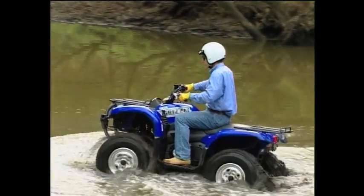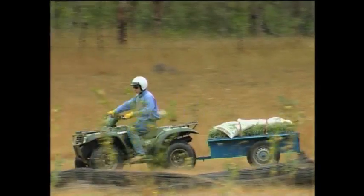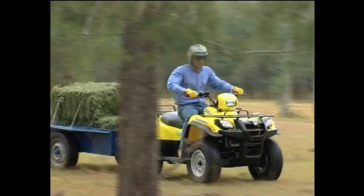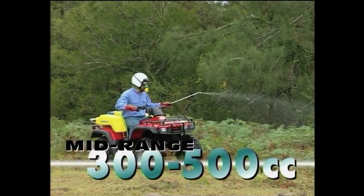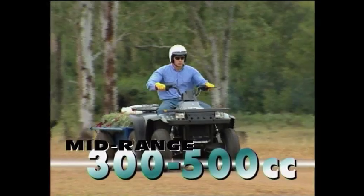ATVs are available in a wide range of sizes and engine capacities. However, the largest, heaviest, and most powerful machine may not necessarily be the one that's best suited to your particular requirements. A mid-range of 300 to 500 cc's offers a good power range and will perform most jobs around the farm that are suited to ATV use.